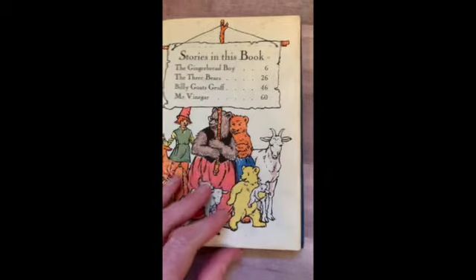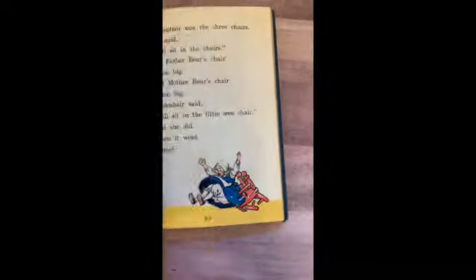I Know a Story — the Wonder Story Books. Reading Foundations series — we have The Gingerbread Boy, The Three Bears, Billy Goats Gruff, and Mr. Vinegar. I think Jack and I might have to read this one.